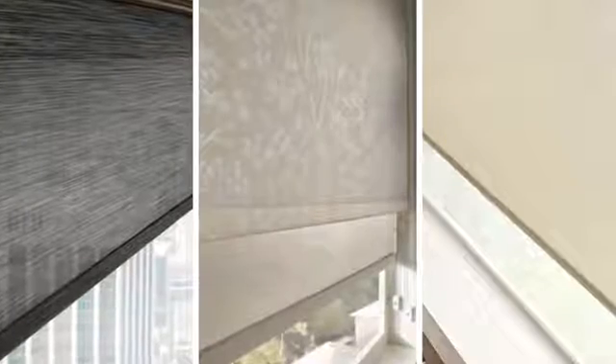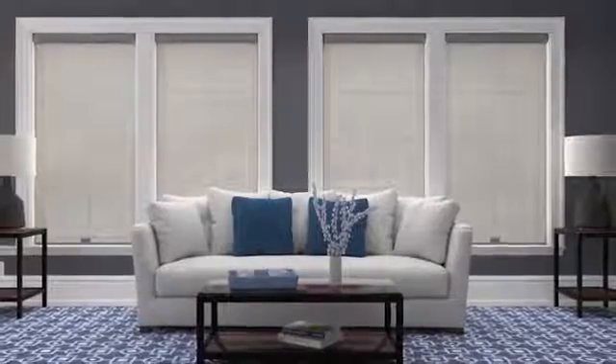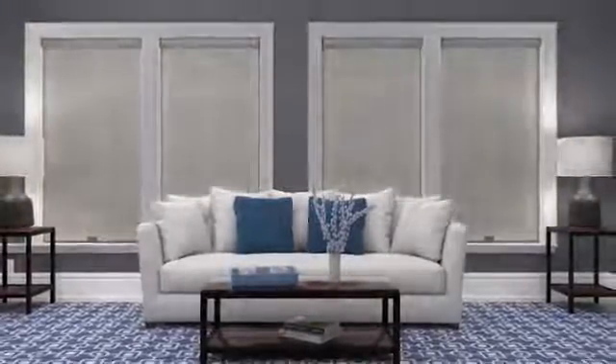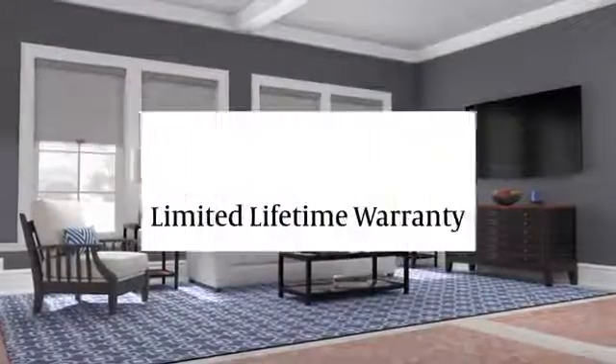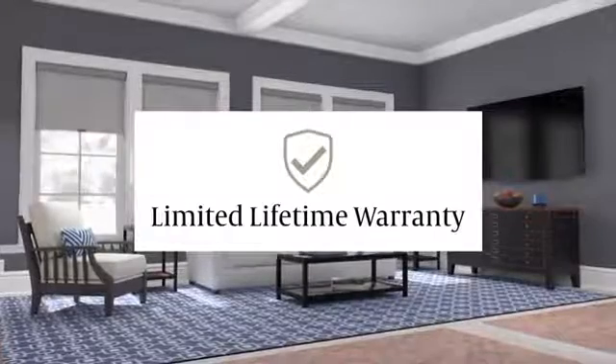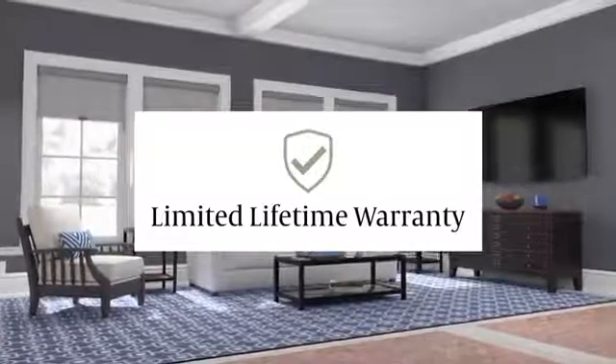Simply choose from on-trend fabrics and decide on an opacity that's right for you. Then enjoy your hard-working and fashionable Solar Shades that are backed by a limited lifetime warranty, so you can trust you've made a smart decision for years to come.